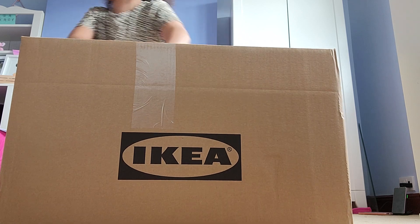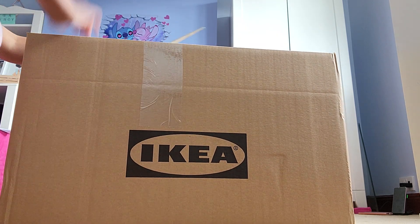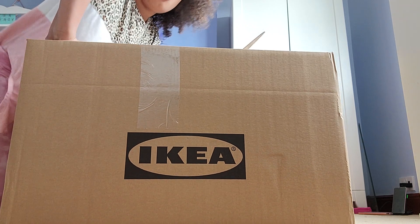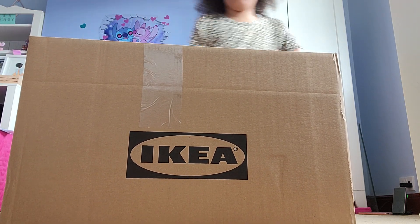I'm probably going to need some scissors for this, let me just grab these. Apologies for any noise — you guys can probably hear it, it's just there are four people downstairs and they are making a lot of noise.